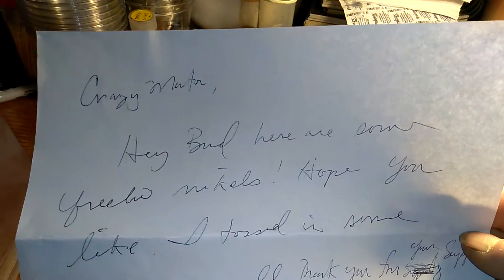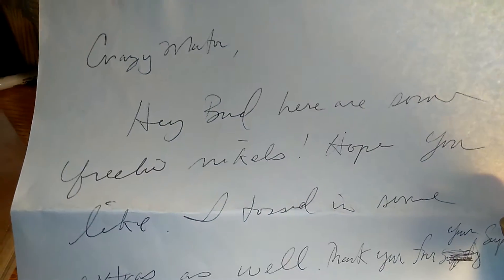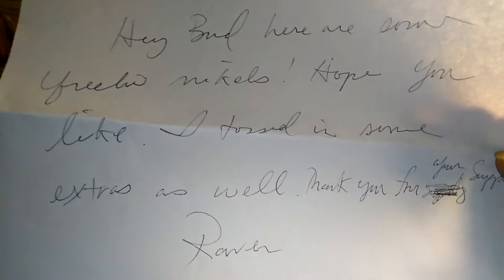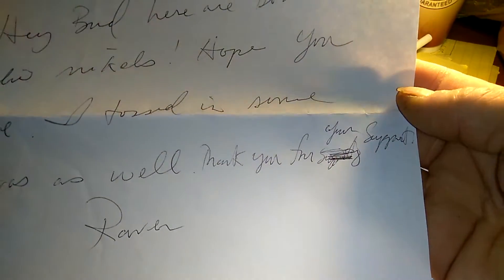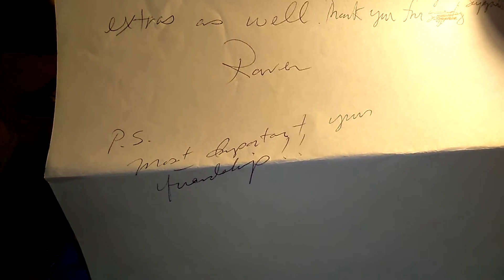All right, it says here: 'Crazy Mater, hey bud, here are some free nickels. Hope you like. I tossed in some extras as well. Thank you for your support. Raven. P.S. Most importantly, your friendship.' Well, thank you Raven. I appreciate your note put in there.